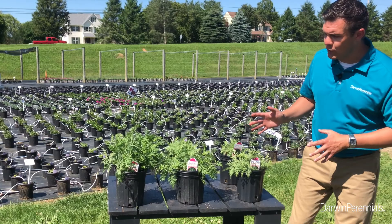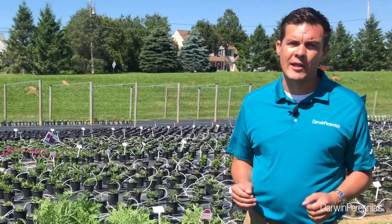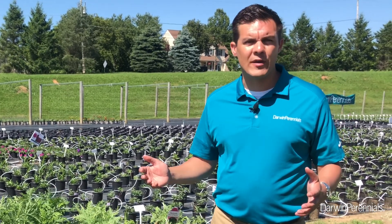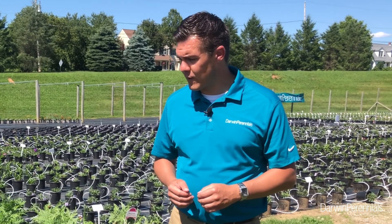Now because of these attributes, we see this being successful in a few different applications. One is urban landscape and some mass plantings. We need more drought tolerant varieties that do well into zone four hardiness in the urban landscape.